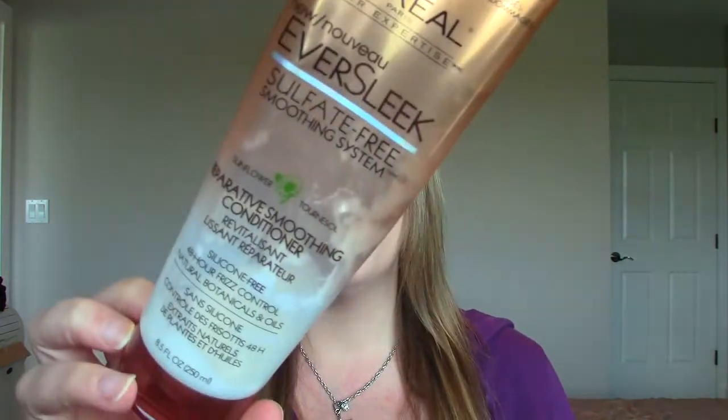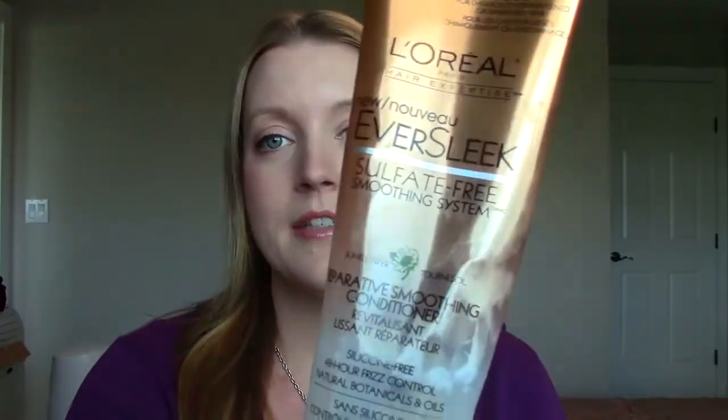This is a conditioner I've repurchased several times — you've probably seen it. It's the Eversleep by L'Oreal. It's almost the consistency of a hair mask and it does wonders like a hair mask would too. It makes your hair very soft, shiny, smooth, and easy to manage. I would definitely repurchase.